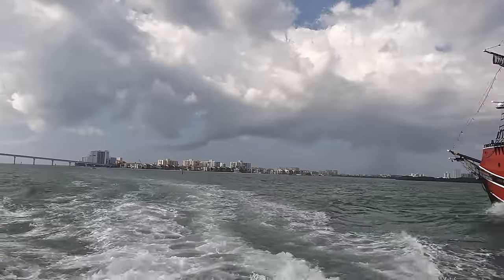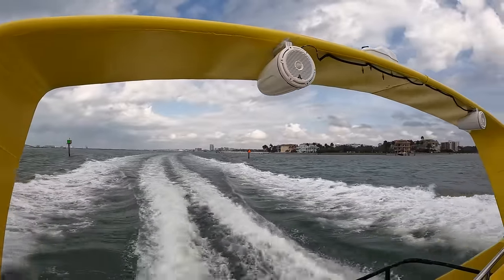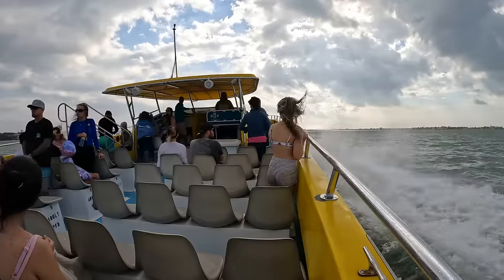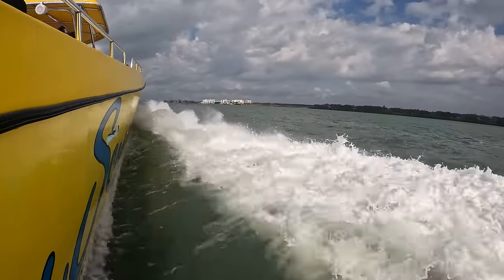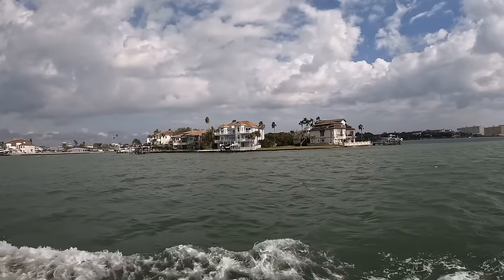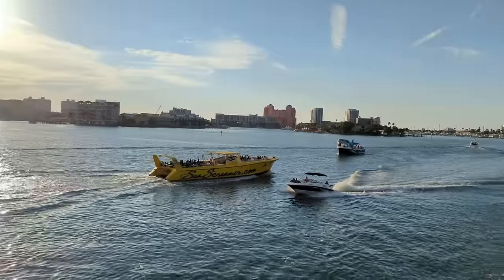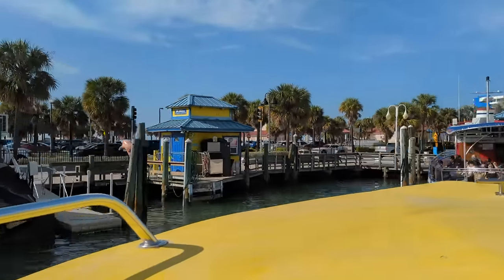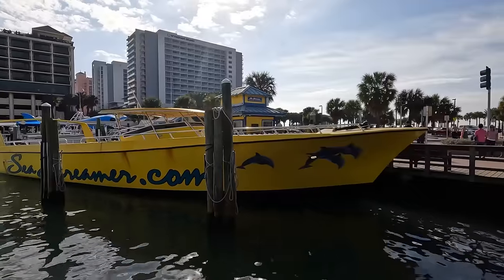After a close encounter with some surprisingly friendly pirates, we began making our way back towards the marina and the captain sure didn't take his time getting us there. Riding at the back of the boat is more exciting but you will get wet once the boat picks up speed, so stick to the front if you prefer to stay dry. Overall, we found our tour on the Sea Screamer to be a lot of fun and a much different experience than your typical dolphin cruise. To book your own tour, visit Seascreamer.com.